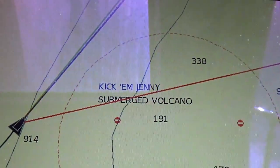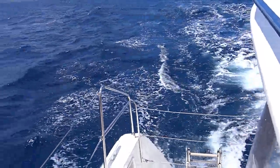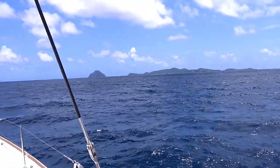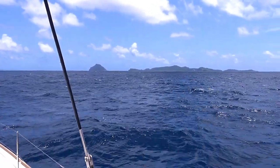Good sail here going right now. Kick 'em Jenny — an active underwater volcano.